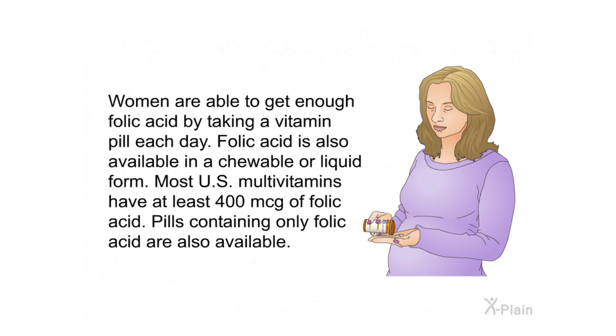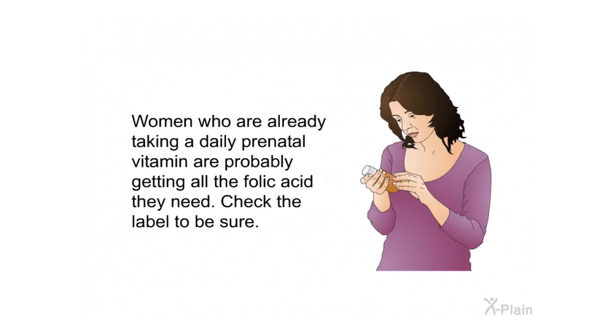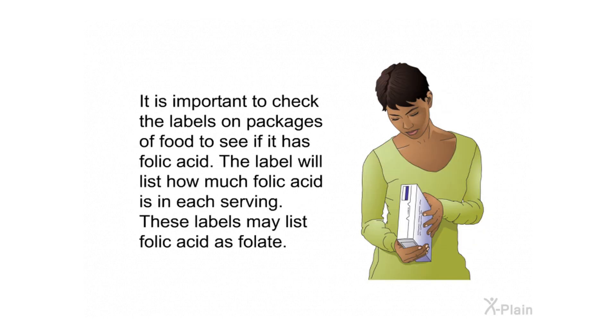Tips for pregnant women: women can get enough folic acid by taking a vitamin pill each day. Folic acid is available in chewable or liquid form. Most U.S. multivitamins have at least 400 mcg of folic acid, and pills containing only folic acid are also available. Women already taking a daily prenatal vitamin are probably getting all the folic acid they need. Check the label to confirm, and check food packaging labels to see how much folic acid is in each serving.